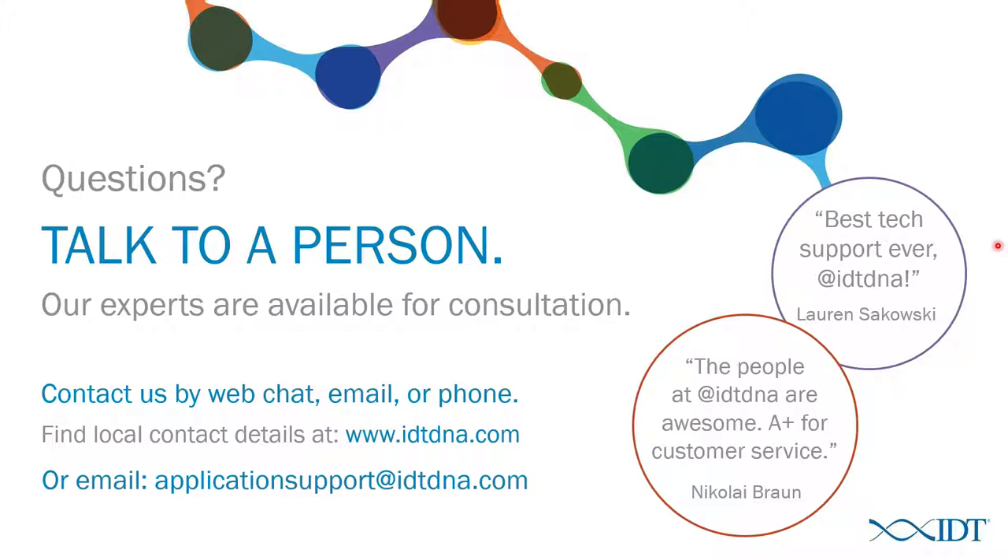Next question: is the UMI method possible with environmental samples where you're not looking at a homogeneous sample from the same species? That's a really interesting question — it's analogous to a mixed tumor population. It should be able to help in that situation as well, though it's not something we've done. It's an interesting application.